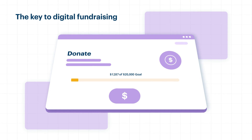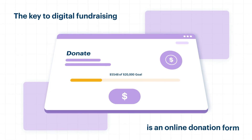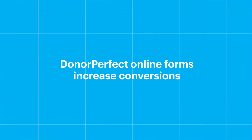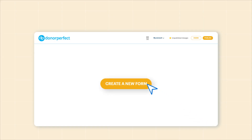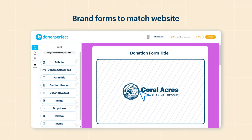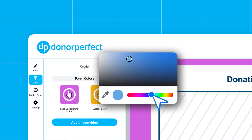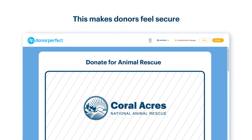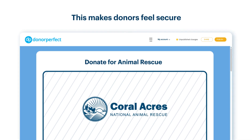The key to digital fundraising success is an online donation form that converts a website visitor to a donor. Donor-perfect online forms increase conversions in several ways, such as enabling nonprofits to brand their forms to match their website using their logo, colors, photos, and videos. This makes donors feel secure and helps build trust in the donation process.